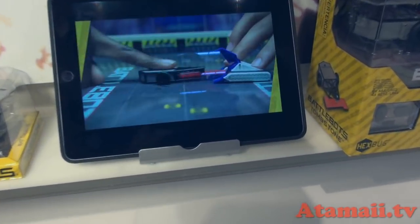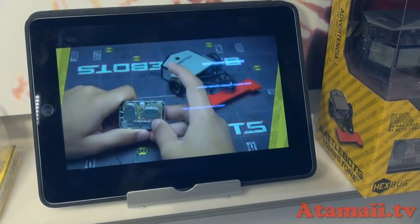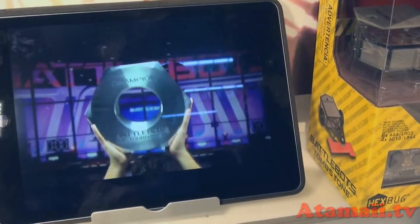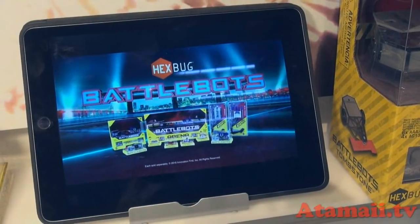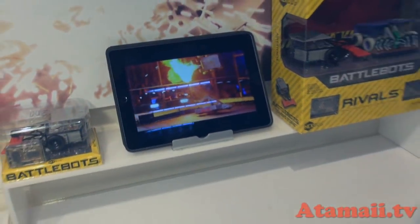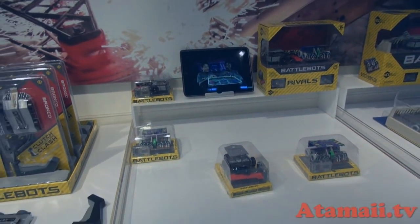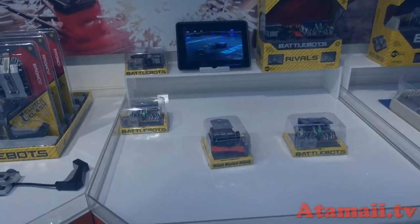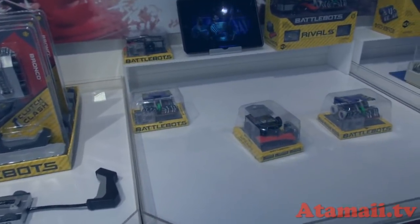Welcome, this is the BattleBots line coming from Hexbug. What we see here are some battling robots that are remote control. BattleBots is a TV show on ABC, and we've seen some extreme excitement from all the robotics fans — people who know about Vex Robotics or are involved in their school competitions. This is bringing it to the store shelves.